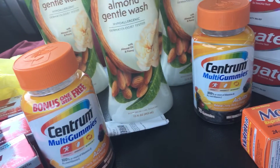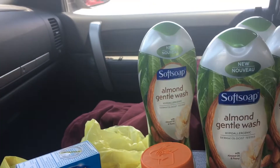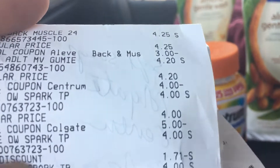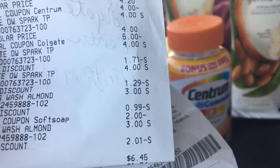That's not quite what happened. I'm not sure what went on sale, but I'm very happy with the results because for the three toothpaste, the Aleve, the gummies, and the three body washes on the first transaction, I only paid $6.45. Everything rang up — I think my math was just off by a dollar or something weird — but it was $6.45.